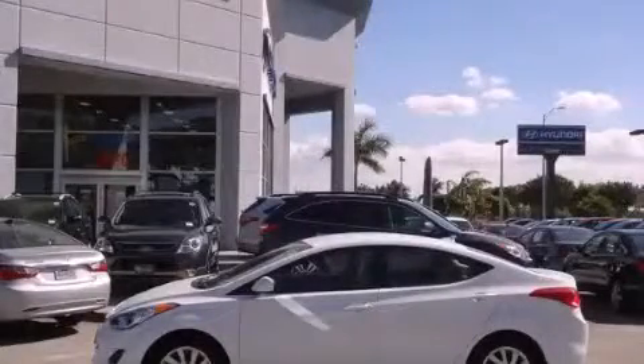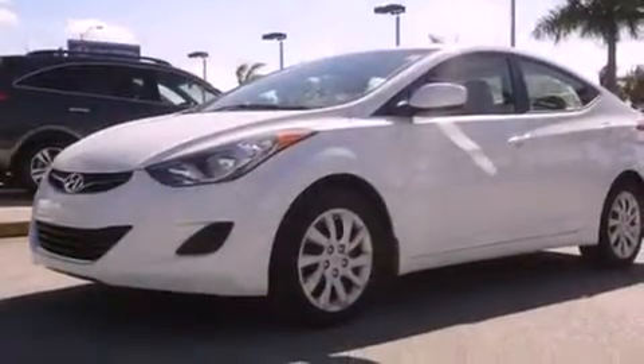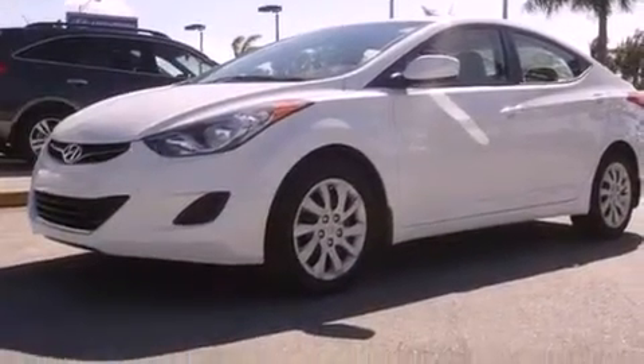This is a certified pre-owned 2012 Hyundai Elantra. It features a four-cylinder engine and an automatic transmission.